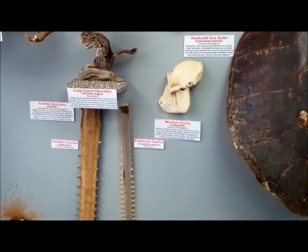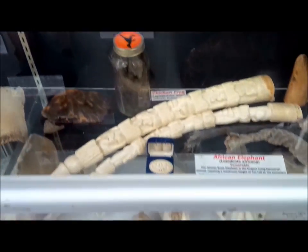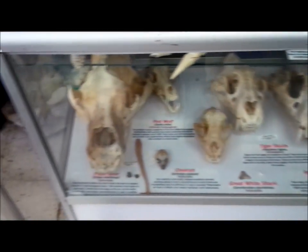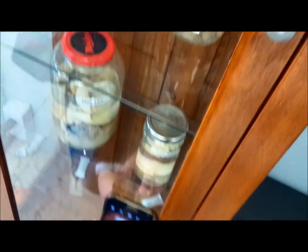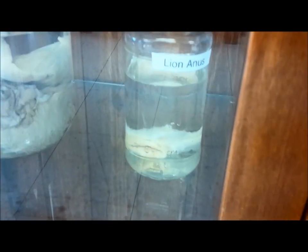Does it say 'lion anus'? Is that what you said? Okay, that's what I thought I heard, just checking. Let's see this lion anus — ladies and gentlemen, lion anus.